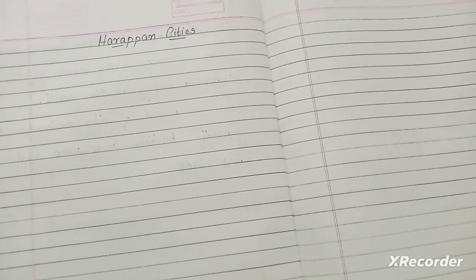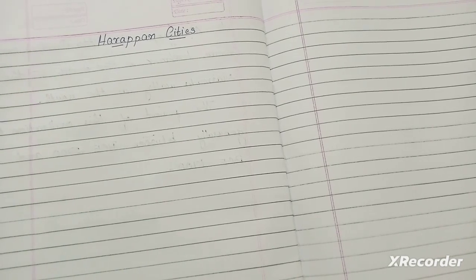In the last video we wrote notes on Indus Valley Civilization, which is also called Harappa Civilization. As we know, Indus Valley Civilization is divided into two parts: Harappa and Mohenjo-daro. Today we are going to write a few very important features of Harappan cities, which is an amazing fact of history.